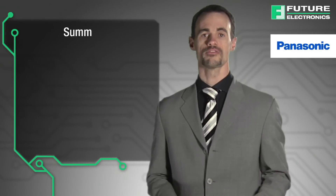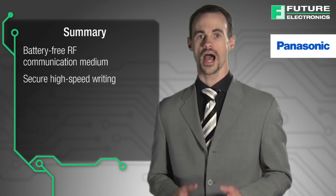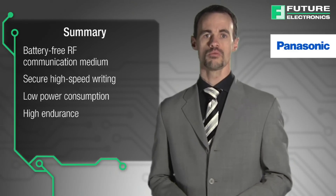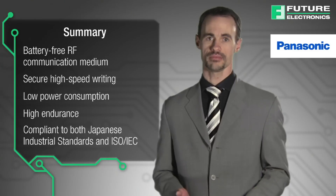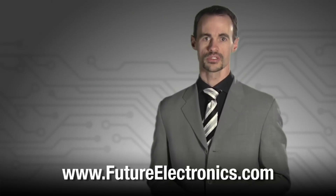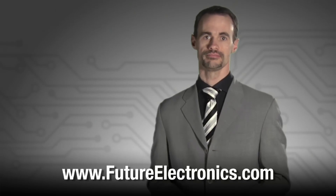In summary, Panasonic offers a battery-free RF communication medium, which features secure high-speed writing, low power consumption, and high endurance. Furthermore, it's compliant to both Japanese Industrial Standards and ISO IEC. To view the product list of Panasonic NFC tags, or to purchase these tags for your application, visit our website at www.futureelectronics.com or contact your local sales representative. Thank you.